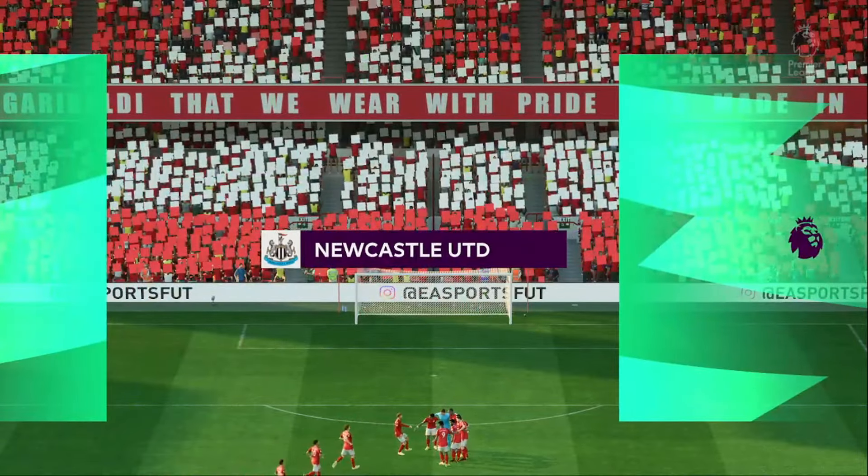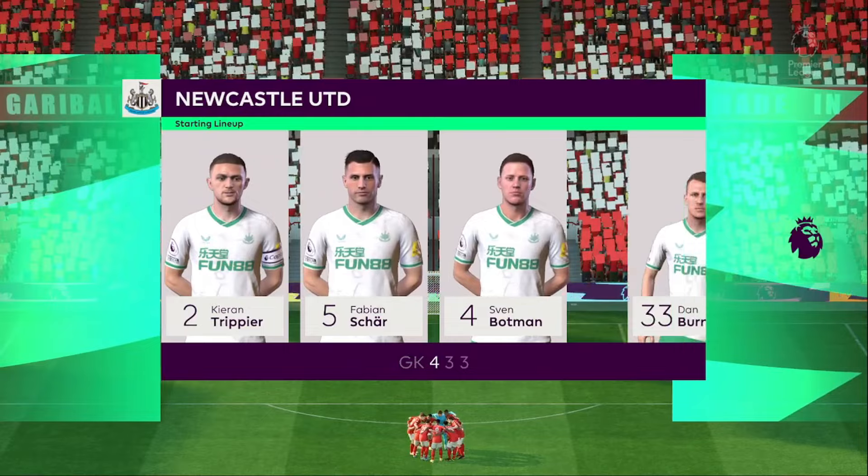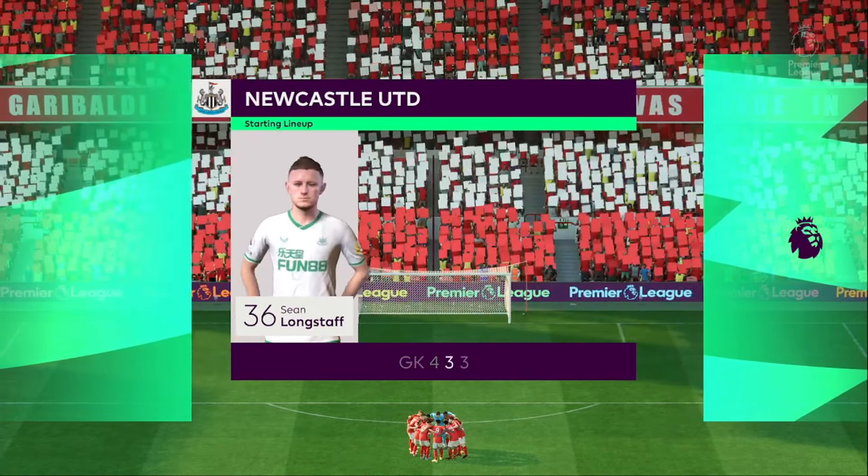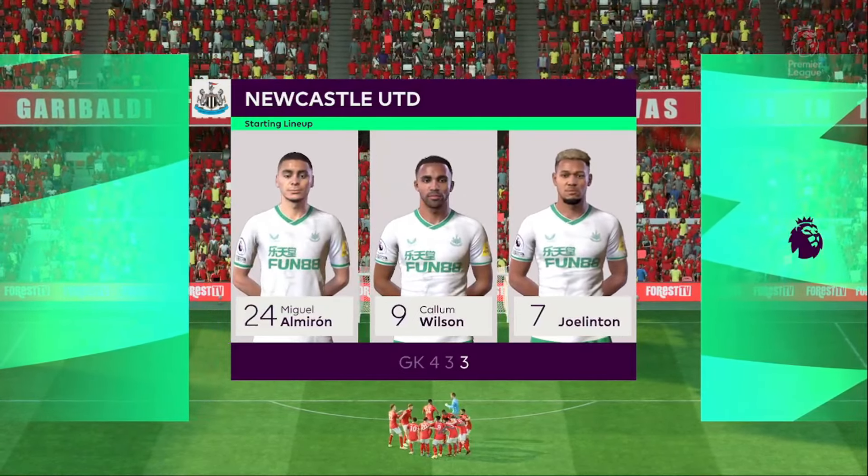And here's the Newcastle formation. It's a 4-3-3 with two out-and-out wingers, but they do vary their movement. They give width, but they also make diagonal runs infield when the ball's on the opposite flank. Their performances will be key today.